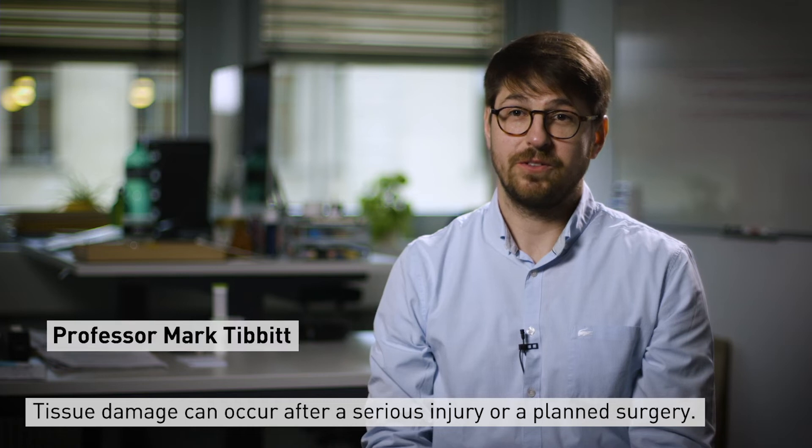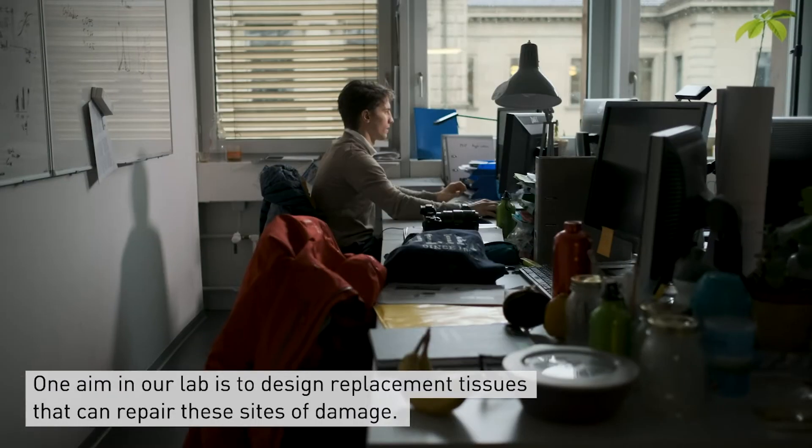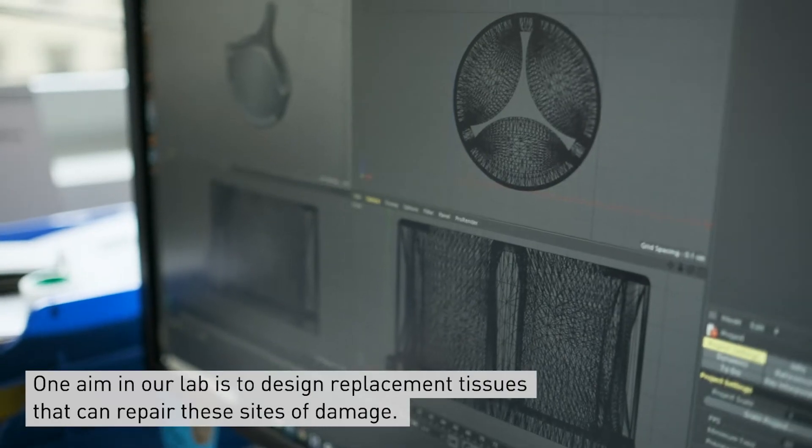Tissue damage can occur after a serious injury or a planned surgery, and one aim of our lab is to design replacement tissues that can repair these sites of damage.